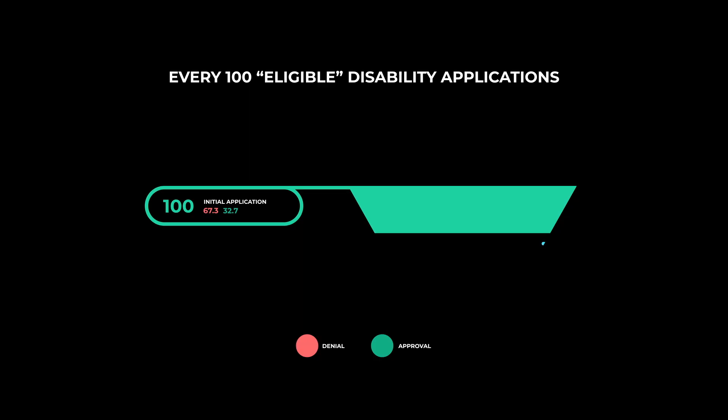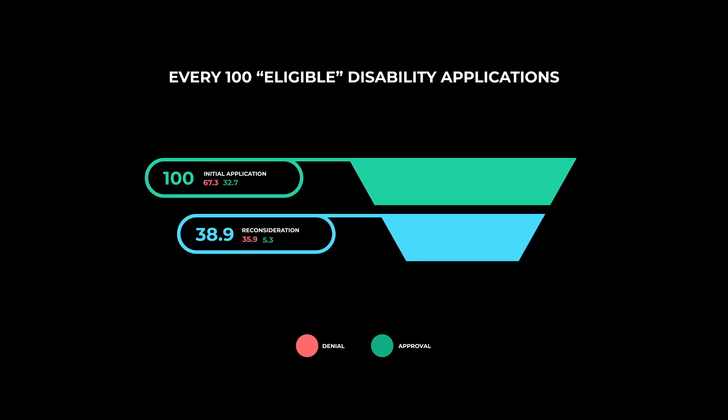The next level is the reconsideration phase. Of those 67 people that got denied, only a little more than half of them moved to the reconsideration level. So we started with 100 — a third got approved, a third moved on to the reconsideration level, and a third just quit. Now it could be that these individuals quit because they knew their chances of approval at the reconsideration stage were pretty pathetic.